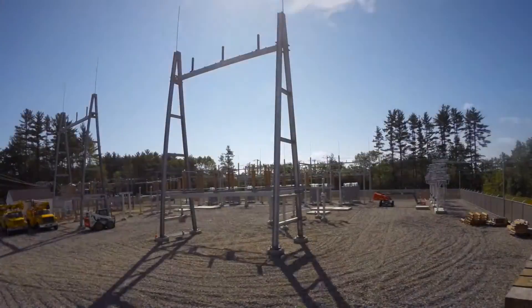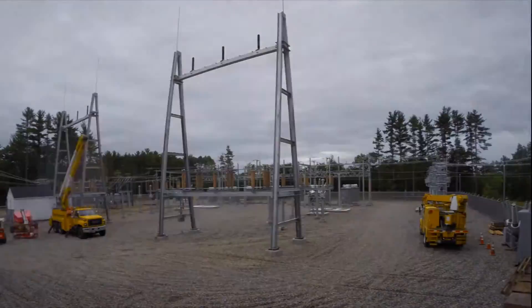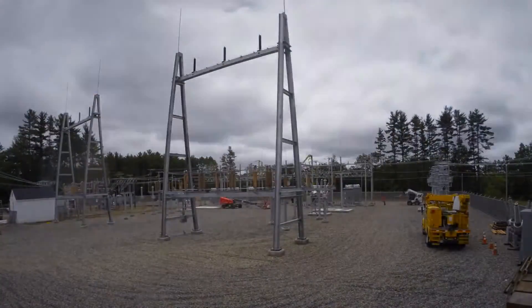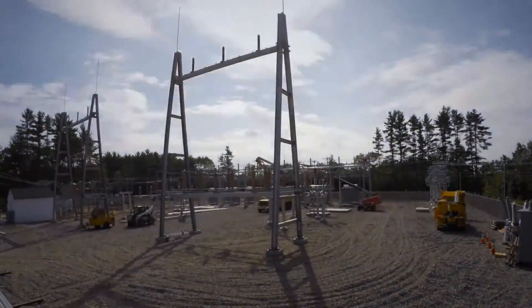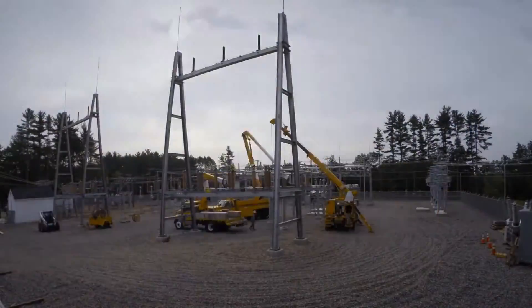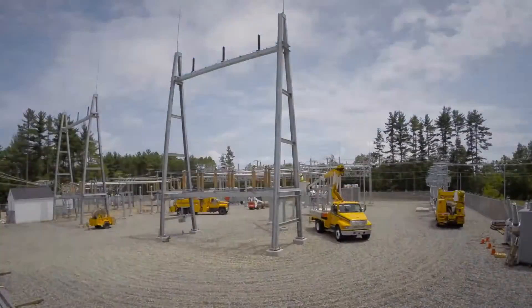Next, the 115/38 kV breakers were delivered and placed on their foundations at the rear of the station. We then installed lightning protection and surge arresters to provide over-voltage protection for the substation. Finally, we installed the remaining bus work to carry power throughout the station and were ready for transformer delivery.